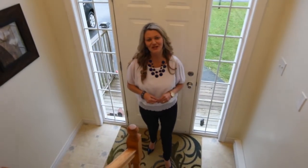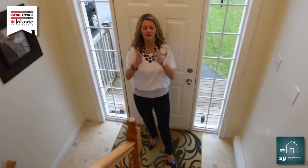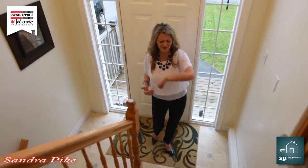Hey folks, it's Sandra Pike here from Roll to Page Atlantic and the Pike Group. Welcome to my newest listing over here in Eastern Passage. Now this is a mouthful for me to say being a Newfoundlander — 85 Samuel Daniel Drive. You are going to love this place.